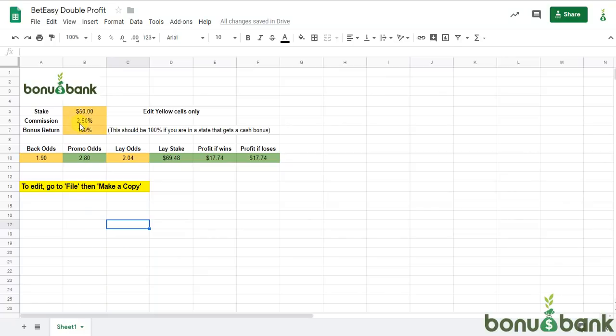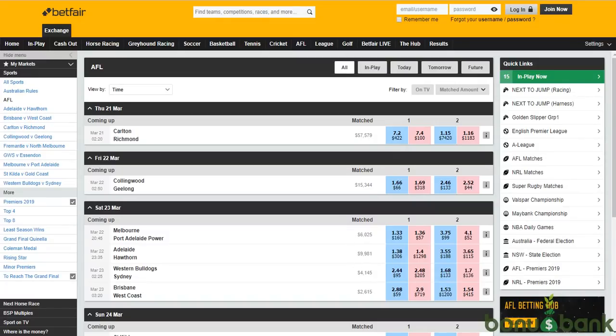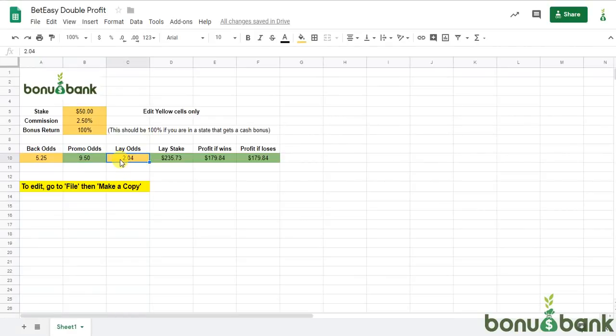Commission for AFL this year on Betfair is 2.50%, which is fantastic. And I've put in 100% return. So with the BetEasy offer, in most states they're going to give you a cash bonus. Some of them may pay out in bonus bets — if that's the case, you probably want to change this to 70 or 80, depending on how much you generally get returned from your bonus bets. But I'm going to leave it at 100. And I'm going to put in these back odds of 5.25. The calculator will then tell me what the true promo odds are when you factor in the double winnings — that comes to 9.50. And when we look at Betfair, we can see that we can lay that at 7.4, so I'll just put in 7.4.